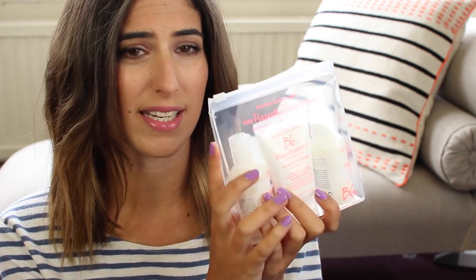This little zip bag as well will come in really handy. If you don't know about this range, it's super conditioning, lightweight but really moisturising on the hair.